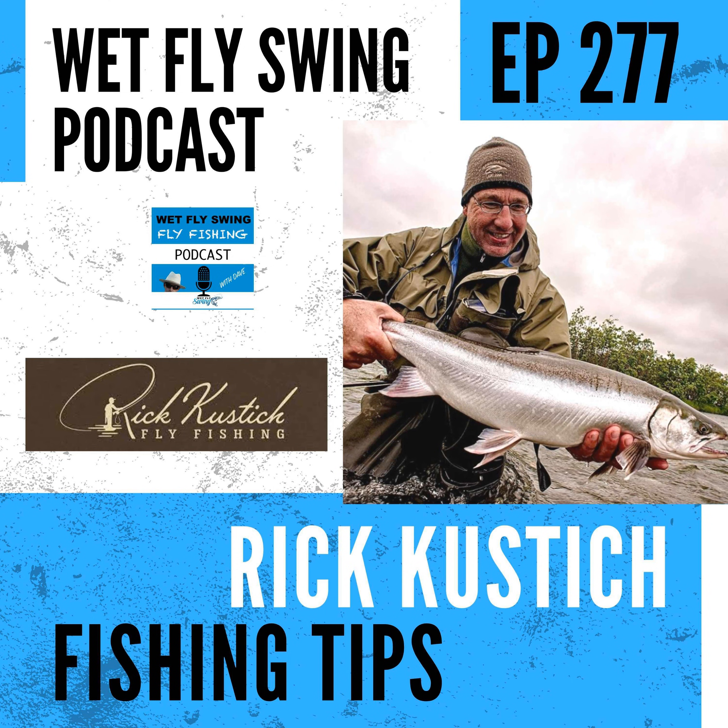Welcome to the Wet Fly Swing Fly Fishing Show, where you discover tips, tricks, and tools from the leading names in fly fishing today. Find out what's new in the Facebook group by heading over to wetflyswing.com/facebook.